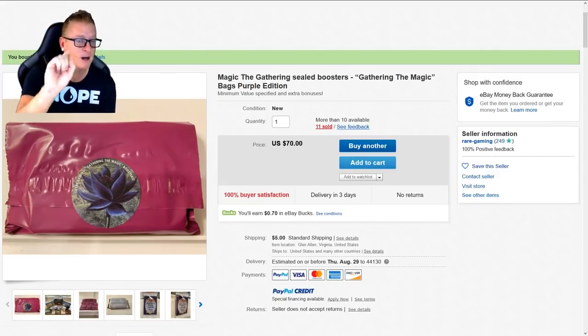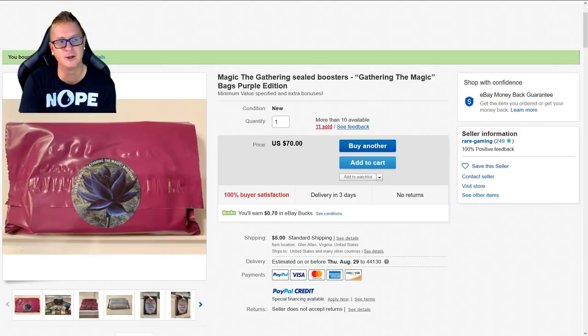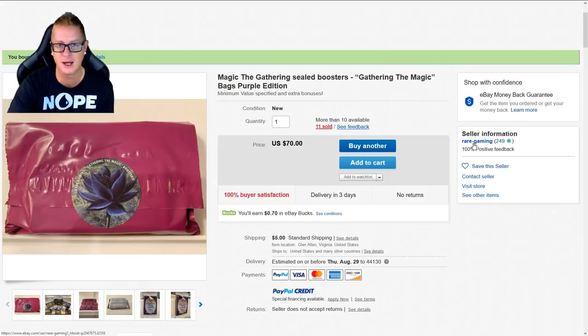I ended up purchasing not one but two, because I wanted to really get a feel of what I could get inside one of these things. The seller's name is Rare Gaming. I do not know Rare Gaming, he does not know me, but I'm sure after this video he probably will know who I am.